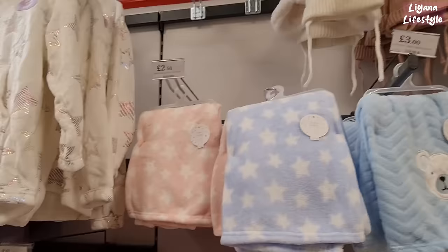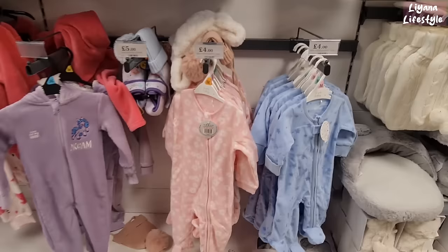This one's £9. Some really nice soft baby blankets here — £3 for this one, and £2.50 for these small hats at the top for the children, also £2.